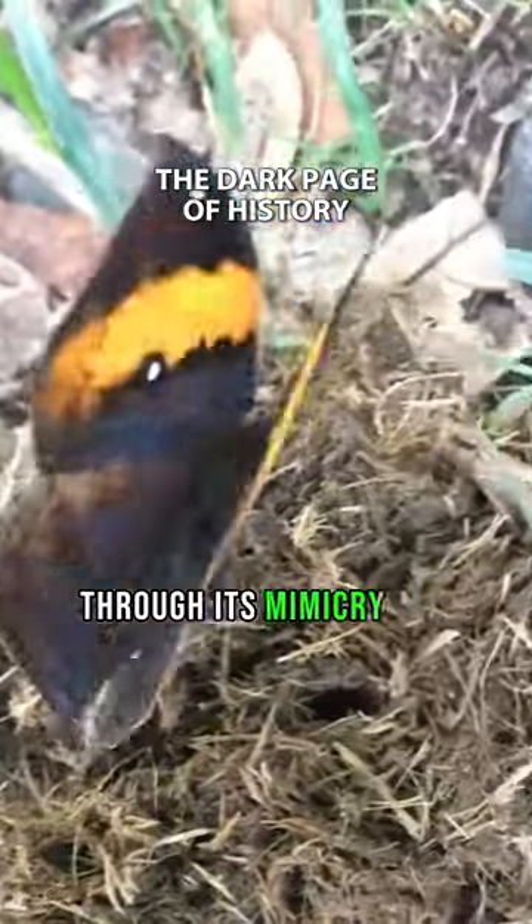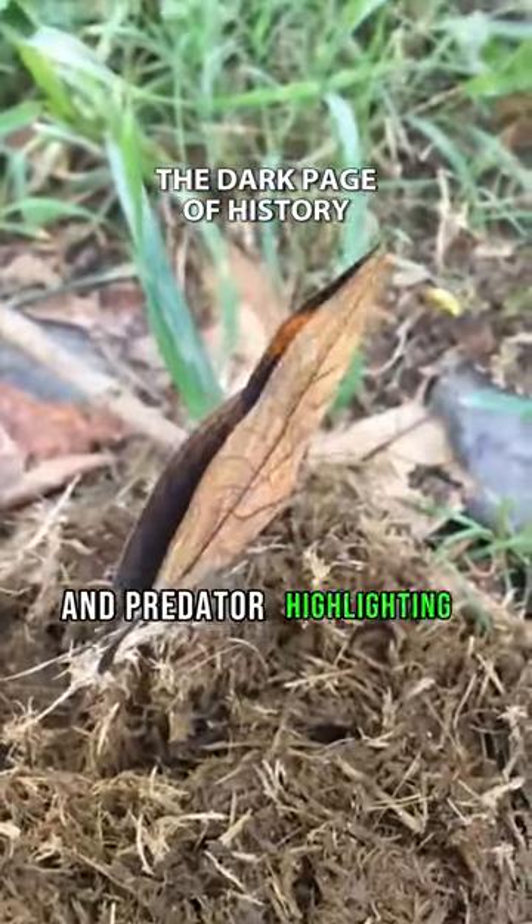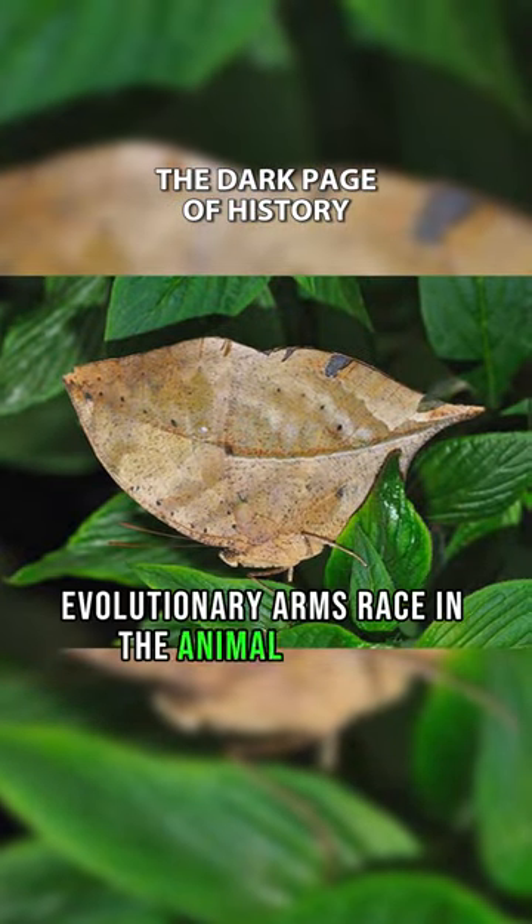Through its mimicry, the dead-leaf butterfly exemplifies the intricate dance between prey and predator, highlighting the constant evolutionary arms race in the animal kingdom.